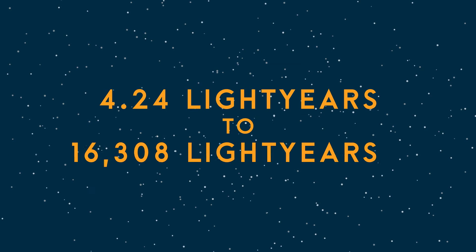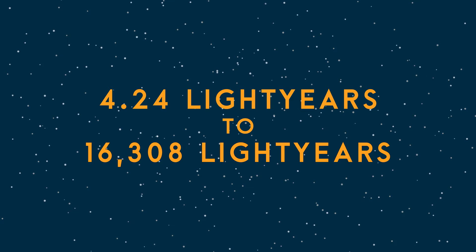Every star you can see with the naked eye is somewhere between 4.24 and 16,308 light years away. Who knows how many of those stars died before you were even born, or before woolly mammoths were even extinct for that matter.